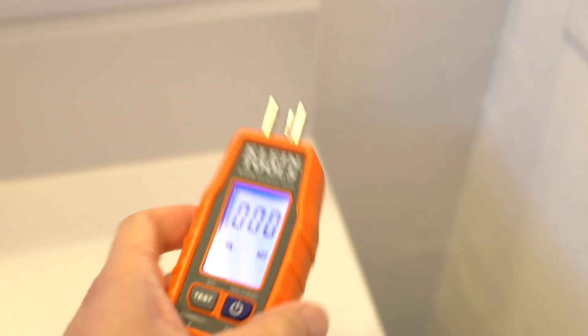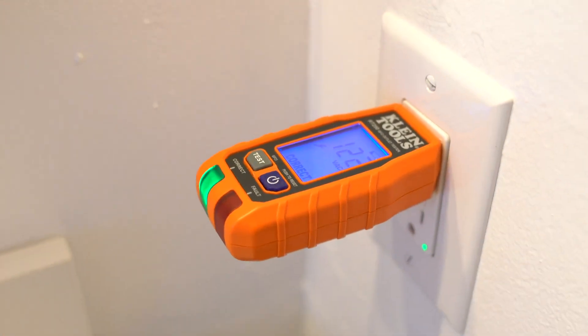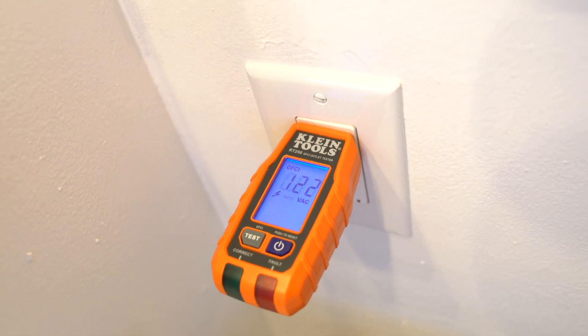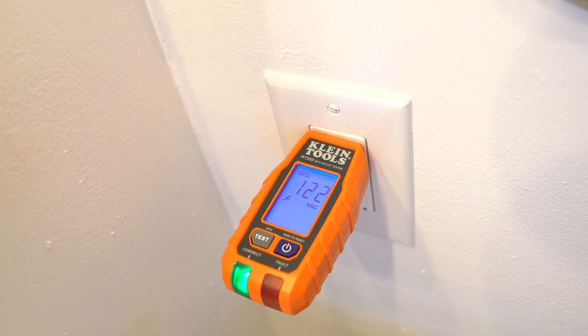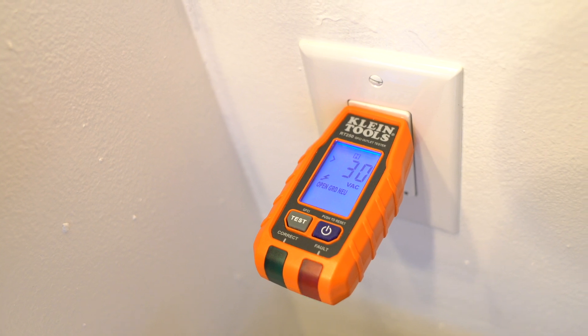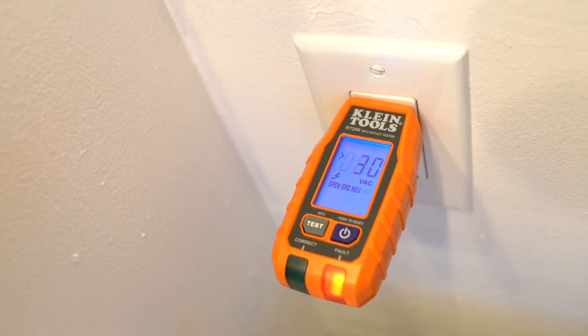After replacing a GFCI outlet, I tested it with the Clientools GFCI tester to make sure it works properly. However, after tripping, the display showed open ground neutral and displayed 30 volts. I reset the outlet and it showed a green light as normal. I figured out what was happening and how to address it.